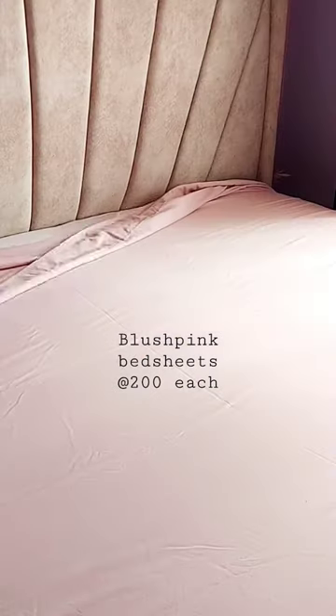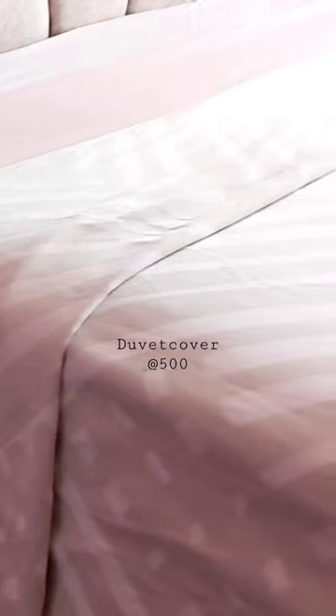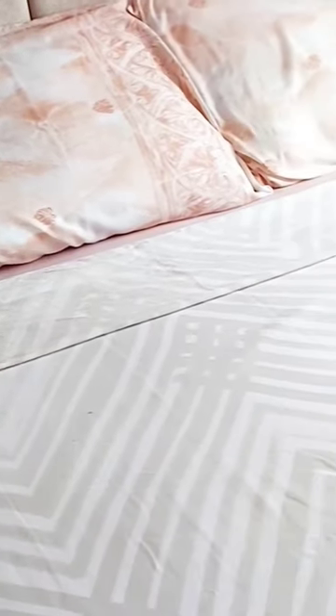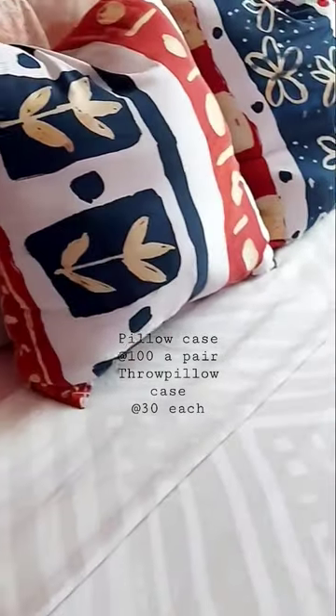Then I got these blush pink bed sheets which were 200 bob each as well. They're not sisters but at least they're cousins, and that is expected with thrifted beddings. I also got this duvet cover for 500, plus these pillowcases for a hundred bob a pair, and I love how the whole combo turned out.